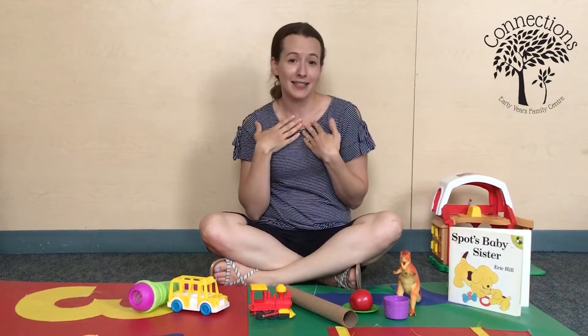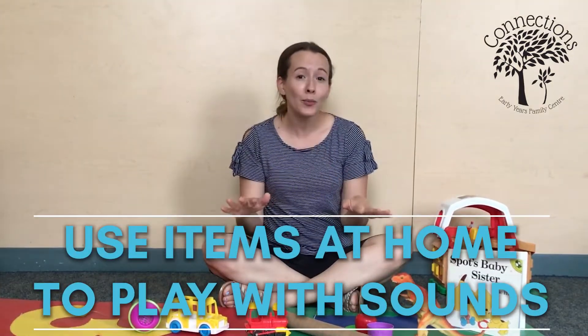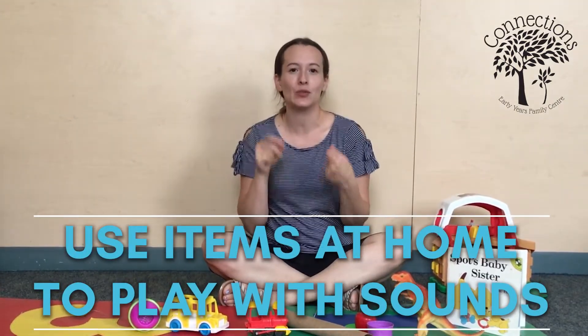Basically they'll realize, if I make a sound or if I say something, somebody might react. I'm going to go through a few things that you might have at home and how you can use these items to hopefully get your child to play with some more sounds.